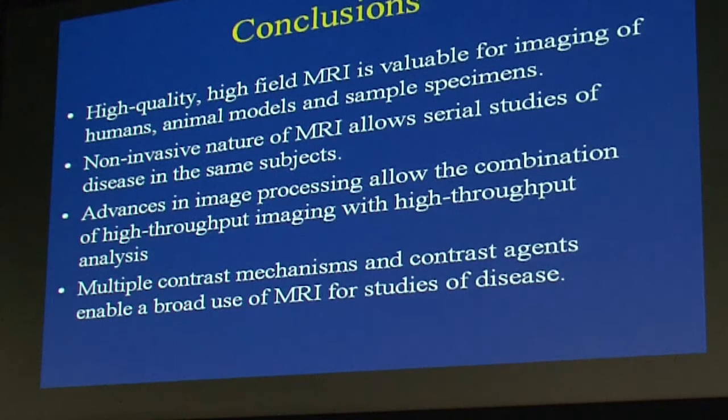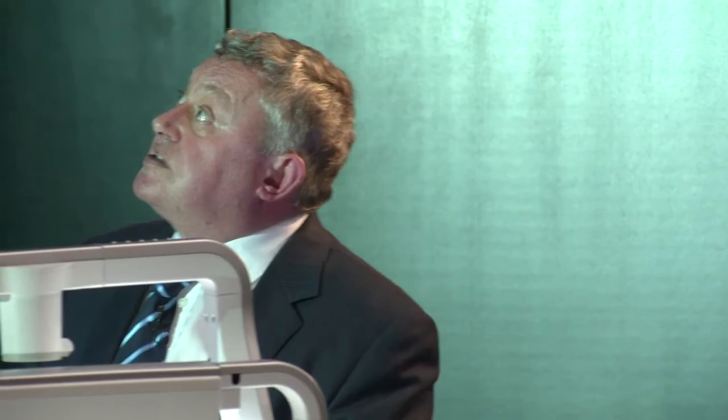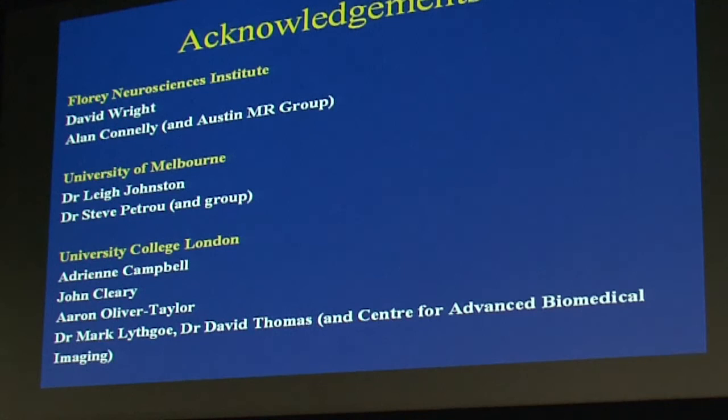I'd like to finish by thanking my colleagues: David Wright and Alan Connolly at the Florey; Lee Johnston and Steve Petrou at the University of Melbourne; and at University College London — my students there Adrian Campbell, John Cleary, and Aaron Oliver-Taylor, and the post-docs. Thank you very much.